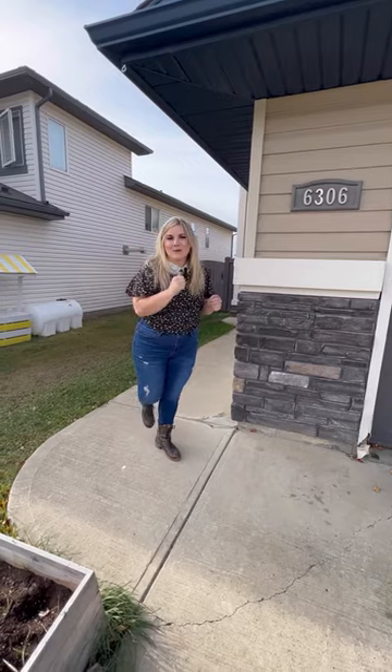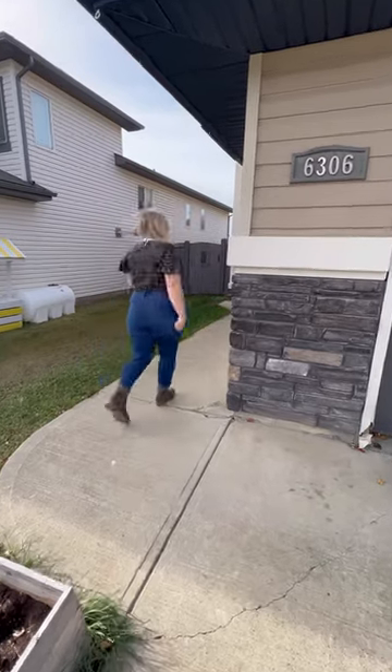Today we are in a fantastic family home in Summerside. Come check it out. Knock, knock! Who's there? Your next house. Come check it out.